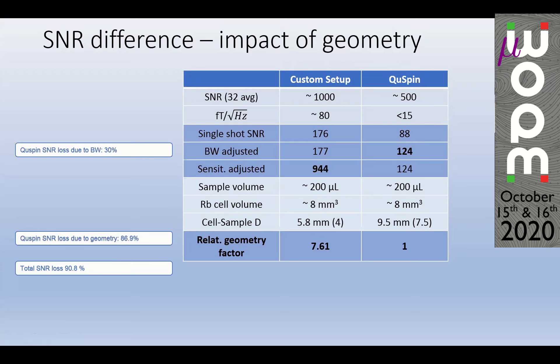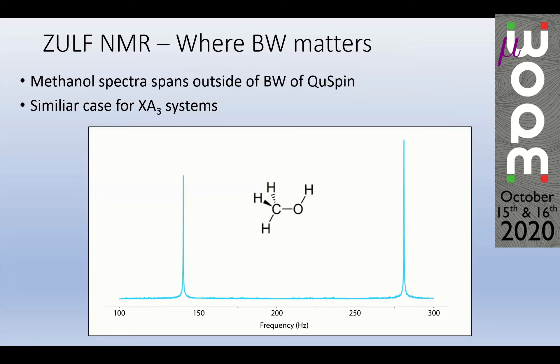The bandwidth we achieved — more than 350 Hz — allows proper measurement of many compounds of interest. For example, AX₃ systems such as methanol: even with just three averages you can already see a nice SNR, with all spectral peaks within the bandwidth. In comparison, with the QSPIN the second peak would fall outside the bandwidth, becoming attenuated. Multiplying that part of the spectra by a bandwidth correction coefficient also multiplies the noise, so you do not retrieve a better SNR. This is another advantage of building your own magnetometer.